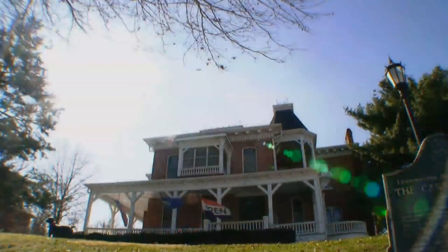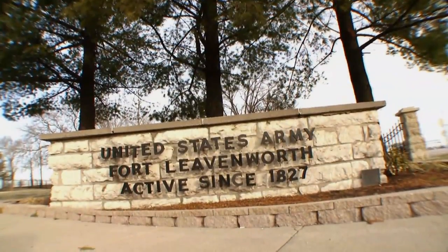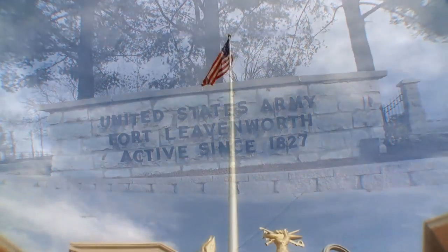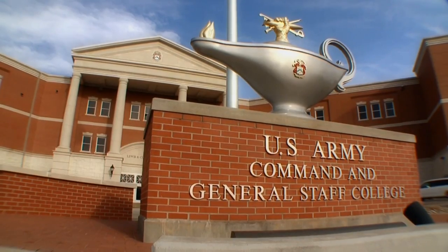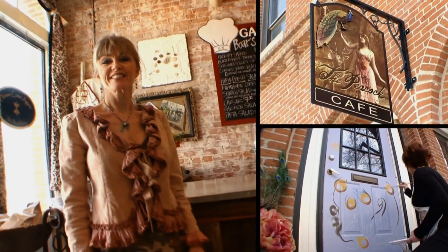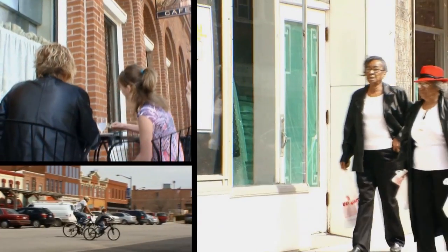Leavenworth is a unique community. First off, we're the first city in the state of Kansas, so we've got a lot of old housing stock here. We also have a large presence of federal agencies — we have Fort Leavenworth, which is the combined armed center, what we refer to as the intellectual center of the army. But mostly it's the community. Taking a stroll down our downtown, you'll find a more diverse population than just about any other city in the metropolitan area. We have some amazingly talented people, interesting and charming shops, restaurants with cuisine from around the world, and beautiful architecture.